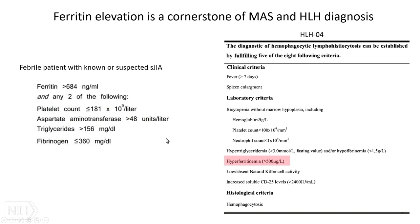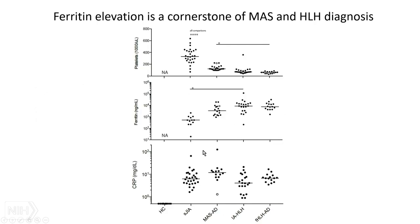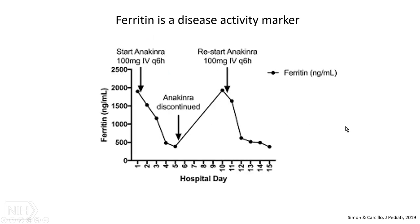Ferritin is part of Randy Cron and Angelo Ravelli's 2016 criteria classifying MAS complicating suspected or known systemic JIA — you don't get further without a high ferritin. The HLH criteria also effectively require it. Our own data show that active systemic JIA has high CRP, but in situations where you see MAS with a drop in platelets, you also see a rise in ferritin. Ferritin is also a disease activity marker: in a patient treated with anakinra, ferritin drops after treatment, rises when it's withdrawn, and drops again when restarted.